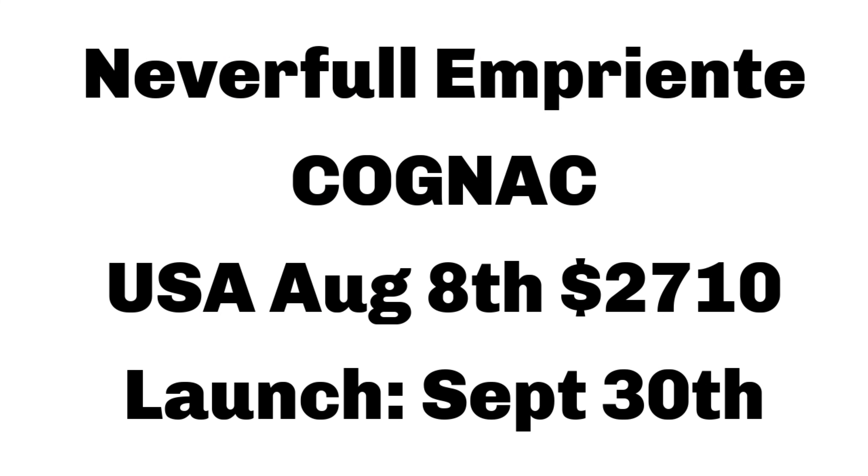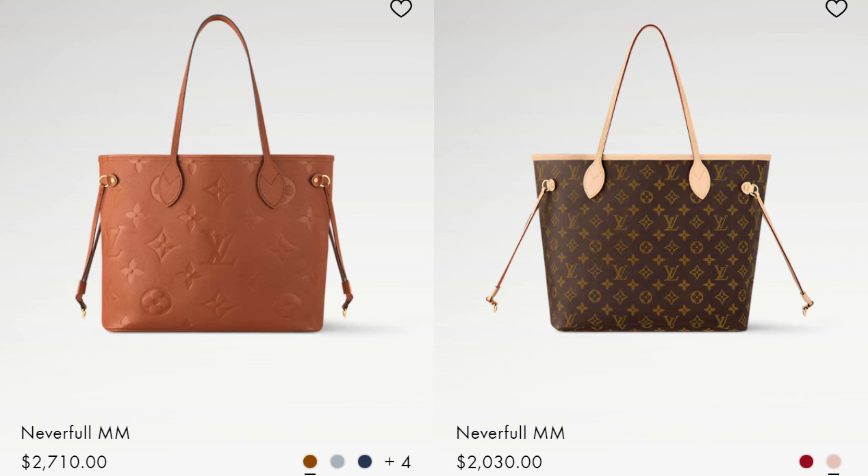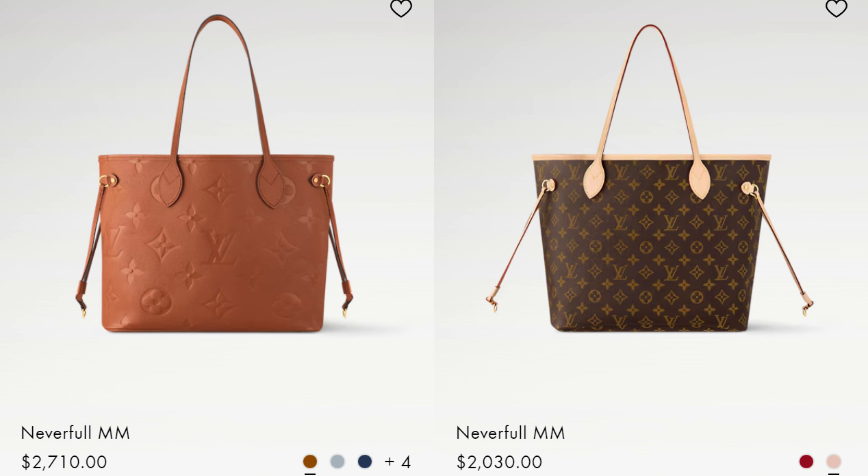Now onto Empreinte. This has already dropped in the USA — the brand new Empreinte Neverfull in the new Cognac color. We already had last year's Cognac color, but they're re-releasing in a slightly different shade. This is the Neverfull with the giant monogram embossed into the Empreinte, priced at $2,710 — that's $700 more than the standard canvas Neverfull. Calling all Neverfull lovers: is it worth the $700 price difference between the canvas and the Empreinte one?